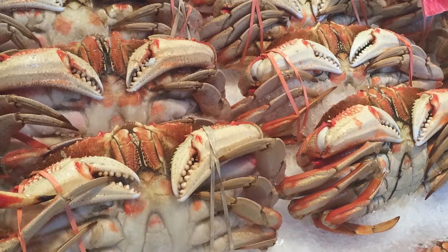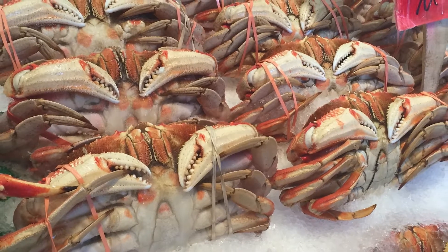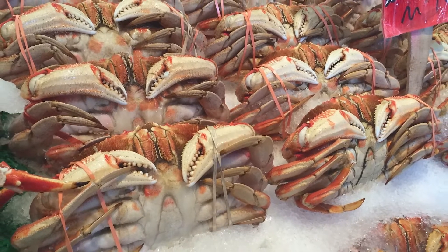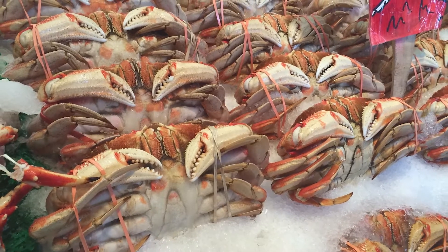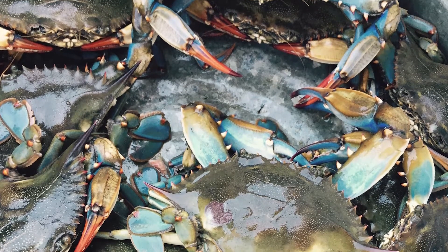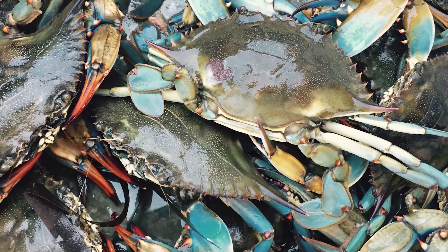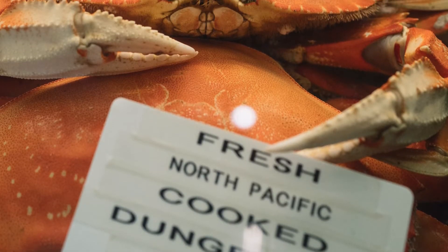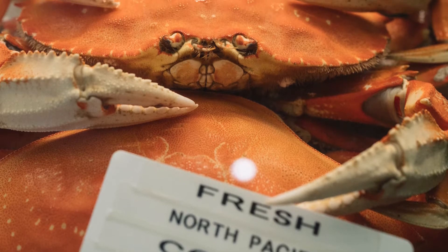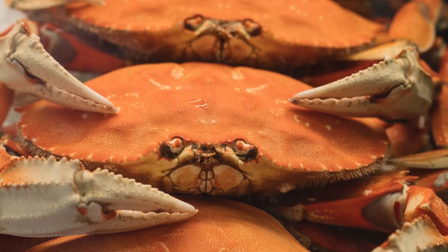1. Dried Baby Crabs. Topping the list for outright uniqueness, these dried baby crabs are definitely not something you see every day in the United States. At Epcot's Japan Pavilion, you can find these at the back of the Mitsu Koshi Department Store with other popular Japanese snacks like Pocky and dried squid. These are actually small crabs that have been dried, salted, and seasoned for your enjoyment. They're crispy and don't taste too bad, but we're not replacing our potato chips with these anytime soon.